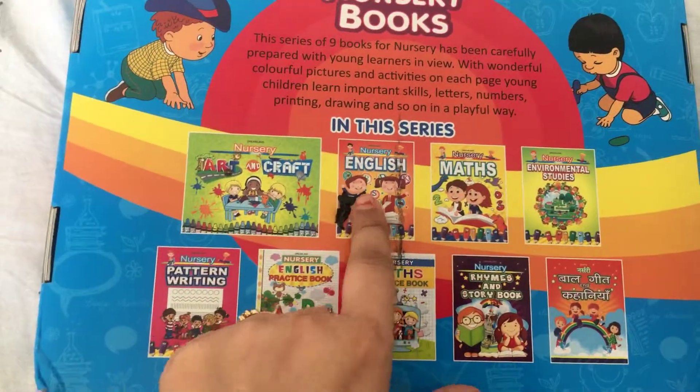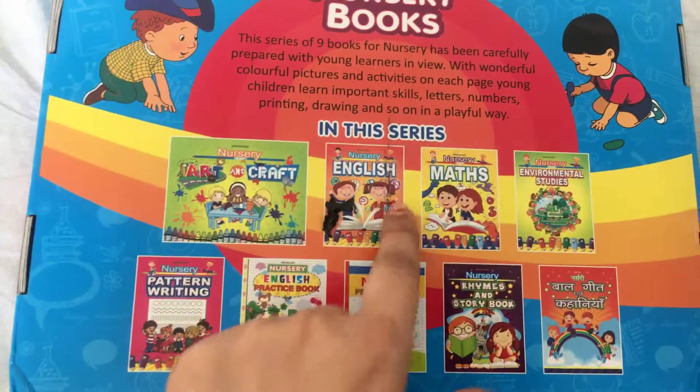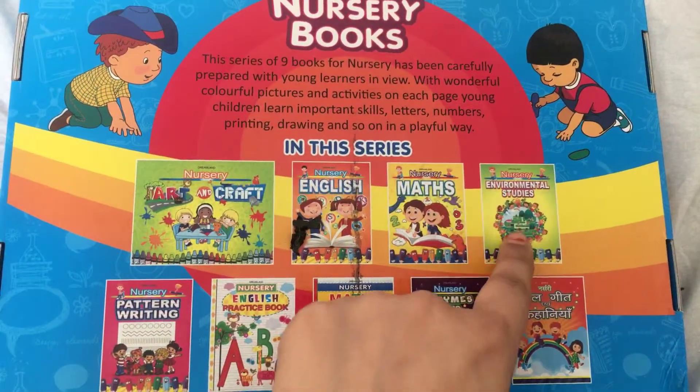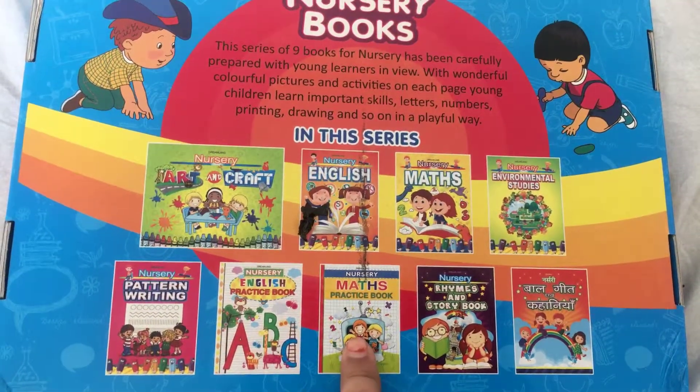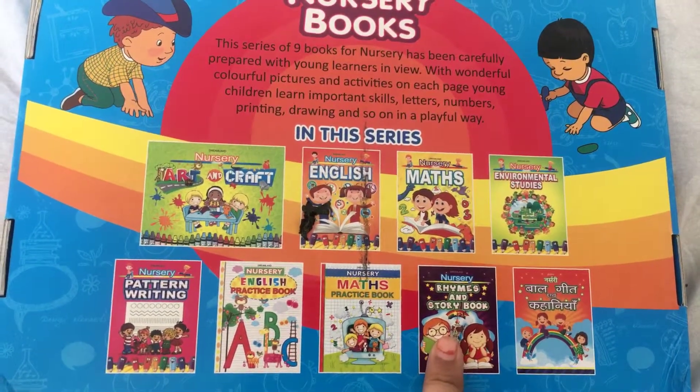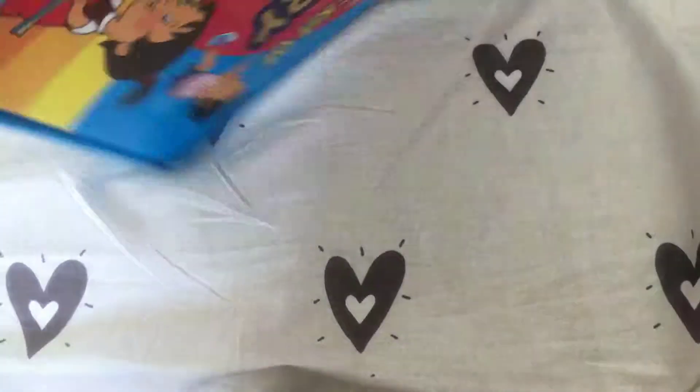In this series it includes nursery art and craft, English, nursery math, environmental studies, pattern writing, English practice book, maths practice books, rhymes, and a story book by Geeta Eva Khanna. You can also carry this along with you.